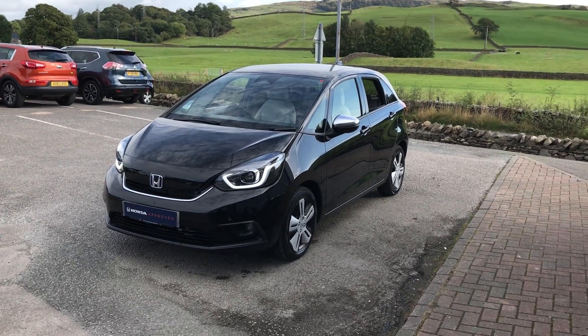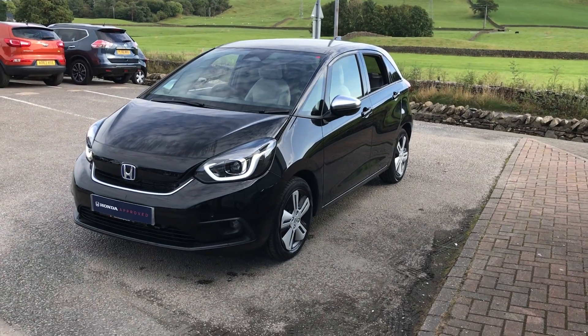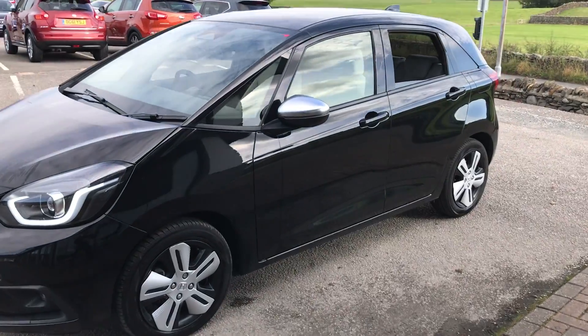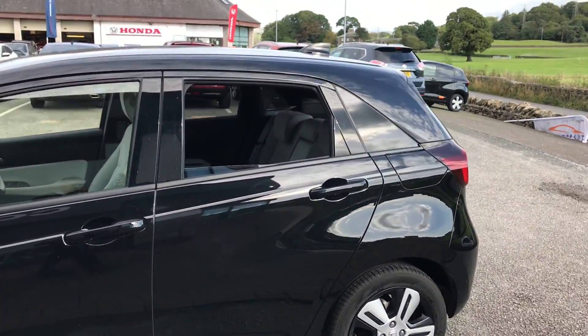Hi guys, it's just Luis from Kendall Honda. Today I'm going to give you a little walk around this lovely crystal black Honda Jazz EX we've got in. This is the 1.5 petrol hybrid version, it's done just less than 5,000 miles.